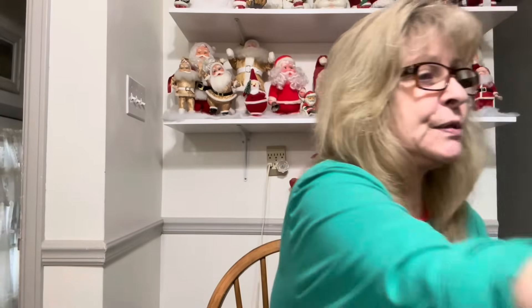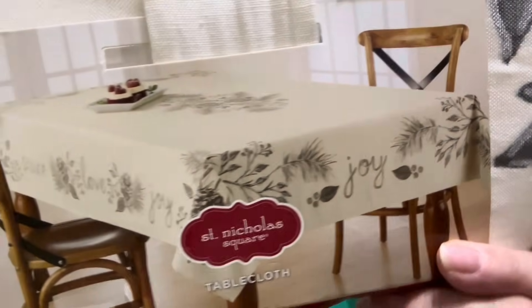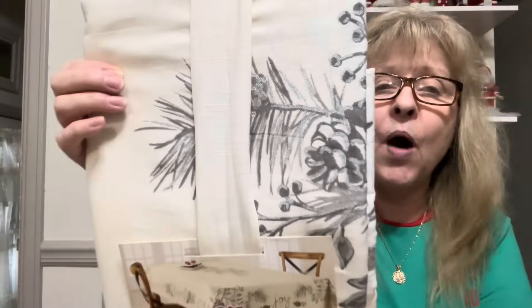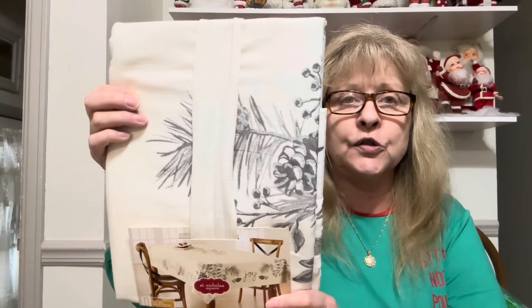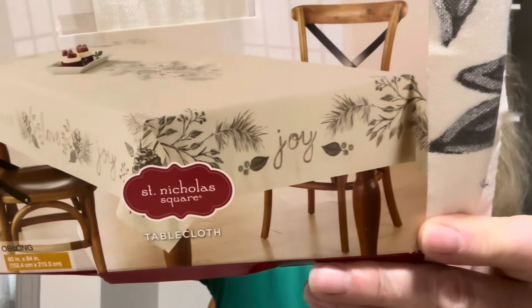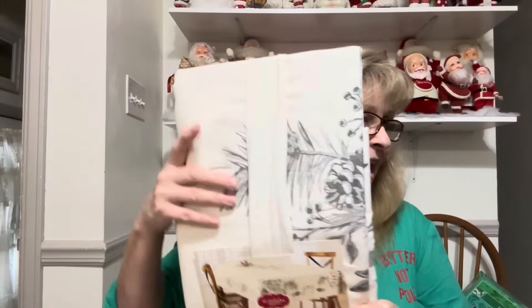I found this beautiful tablecloth — it's St. Nicholas Square, a 60 by 84 oblong. Look at this gorgeous pattern. I said that is gorgeous. I absolutely love it, so I made sure I grabbed that.